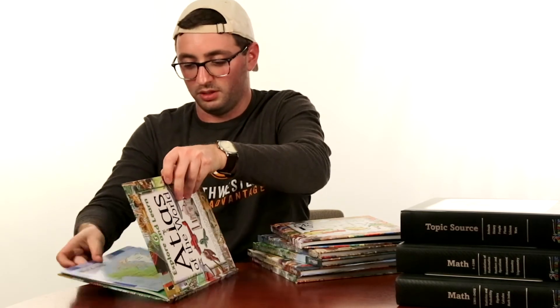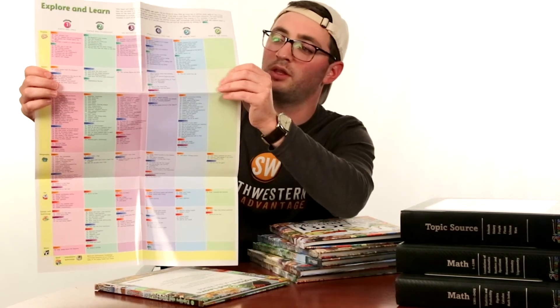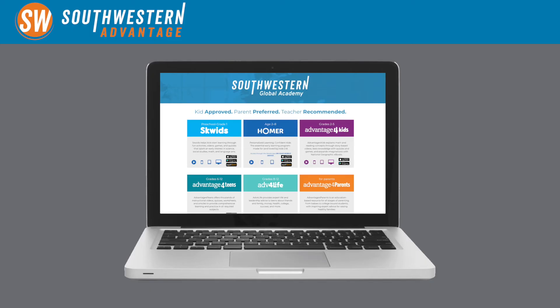The last set of posters you get are in the Atlas of the World. You get one world map for the kids and there's a poster there for the parents as well. This is really neat — it outlines where all of the projects and different kinds of activities are, not only based on which volume you're looking at but also the subject matter. That is all that's included in your Explore and Learn books. Thanks for watching, and be sure to use these alongside the Southwestern Global Academy. Have fun with these books!